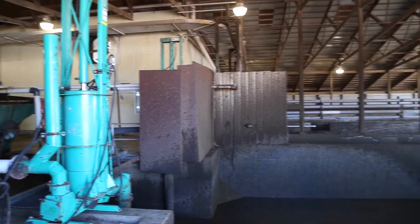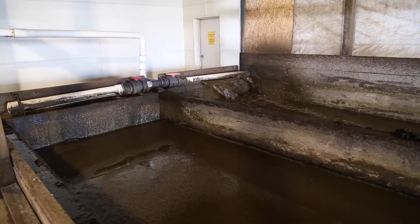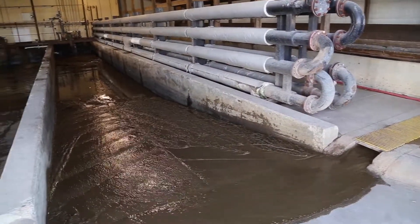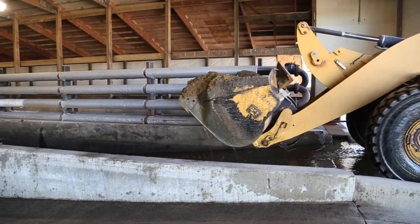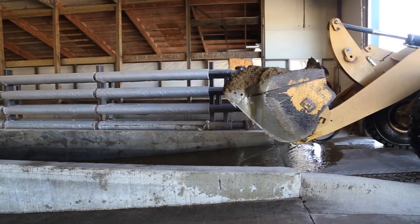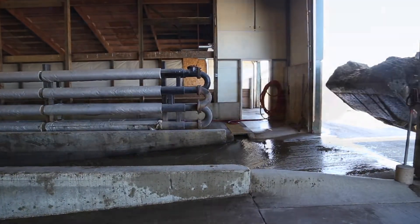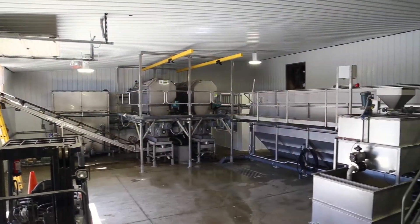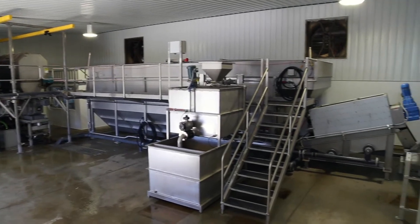This installation is the second Trident Nutrient Recovery System placed at Prairie's Edge. Two years previous, the first system was installed to treat anaerobically digested manure, and continues to operate at that site. The new installation is a site that does not have a digester. Trident has developed technology that can provide nutrient recovery of non-digestive material — exciting new technology that will make nutrient recovery available to many dairies in America who don't have a digester.